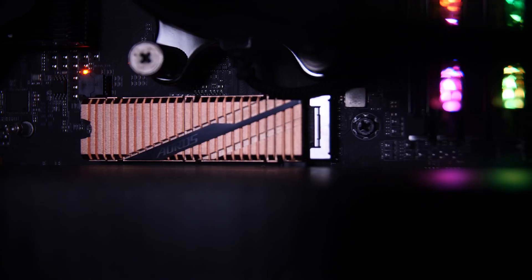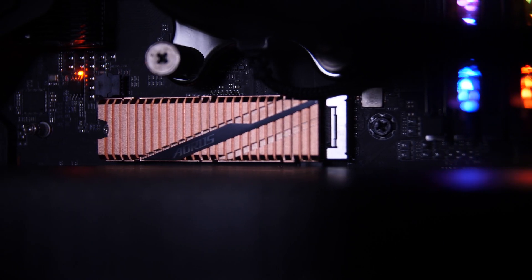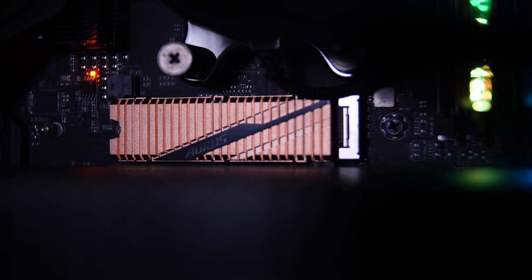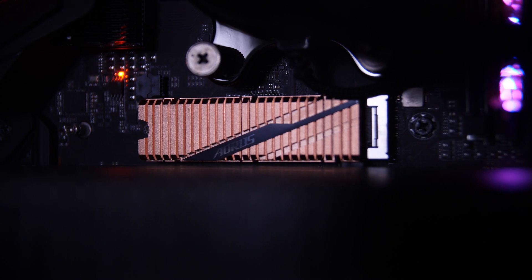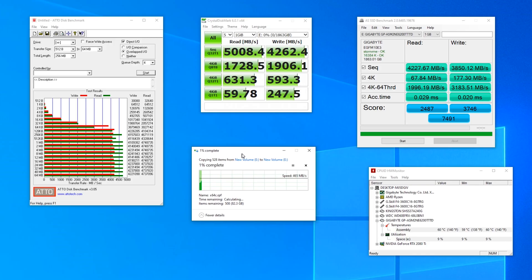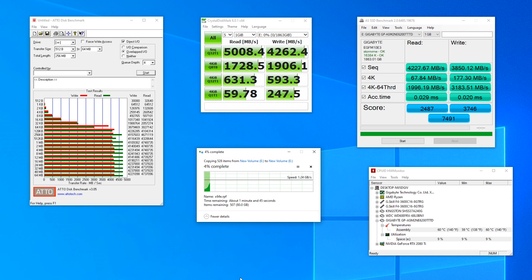So why would you want a Gen 4 SSD right now? Well, if you can read and write to them in just the right way, you can actually see a performance benefit even in real-world applications. My usual SSD stress test — duplicating a fairly large 70 GB file set of mixed file sizes — saw about a 50% performance improvement going with a Gen 4 drive over Gen 3, but that's not necessarily to say that same performance can be had across the board.